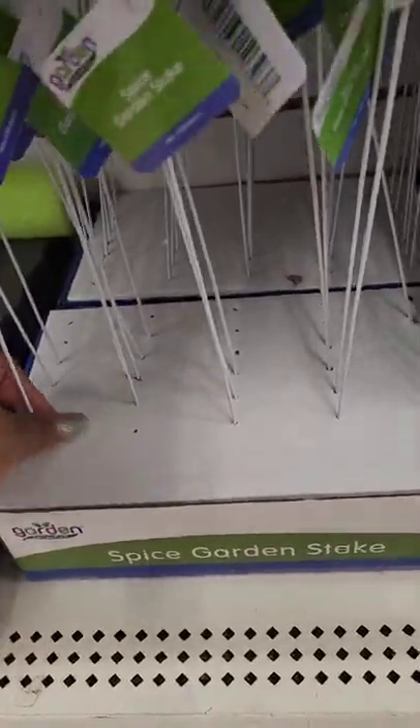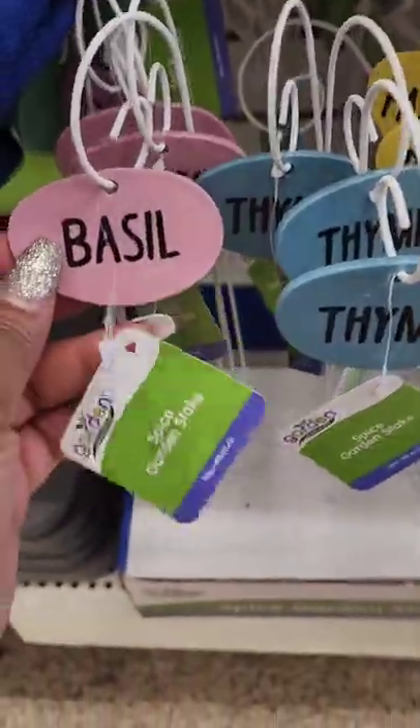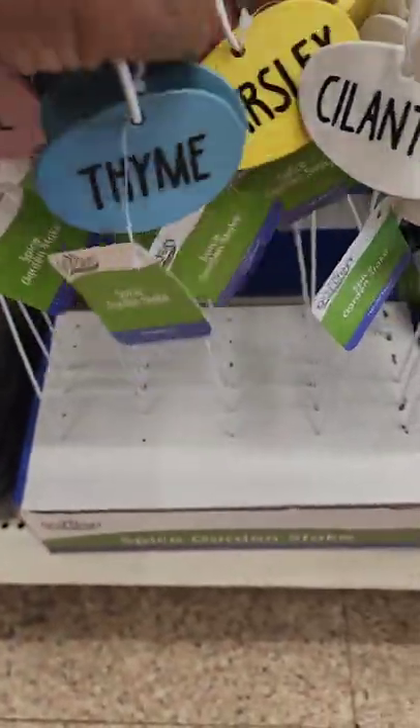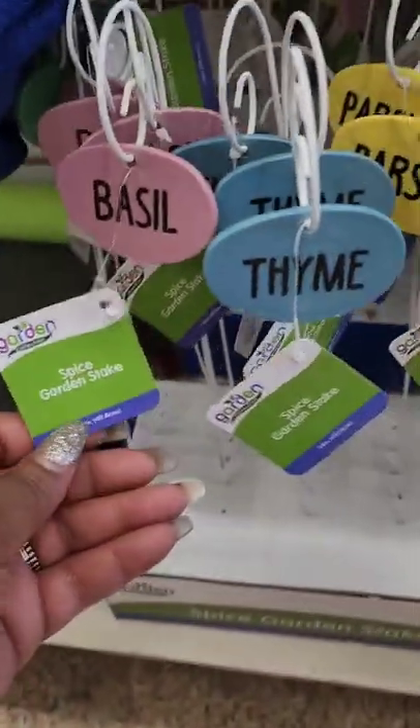I've seen these posted online but never in a store — they're spice garden stakes: basil, thyme, parsley, and cilantro.